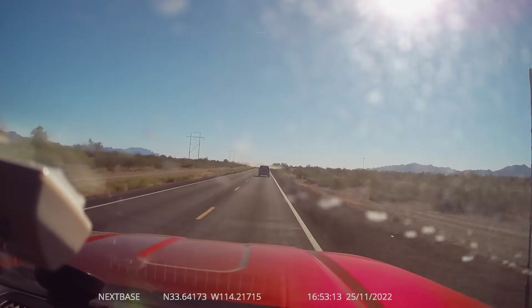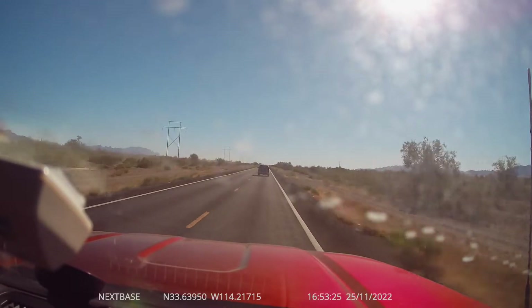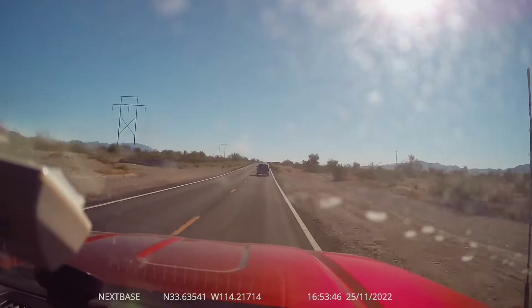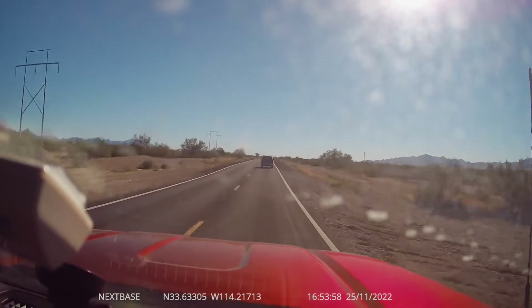Here we are at La Posa South. This is a time-lapse coming from Quartzsite town to where we're camping currently. This is State Route 95, and we're coming from the town to La Posa South.